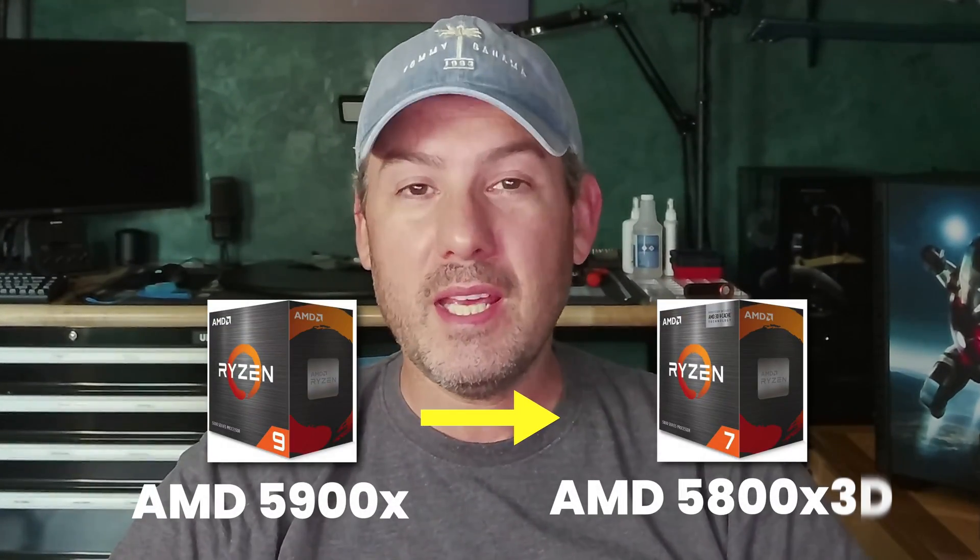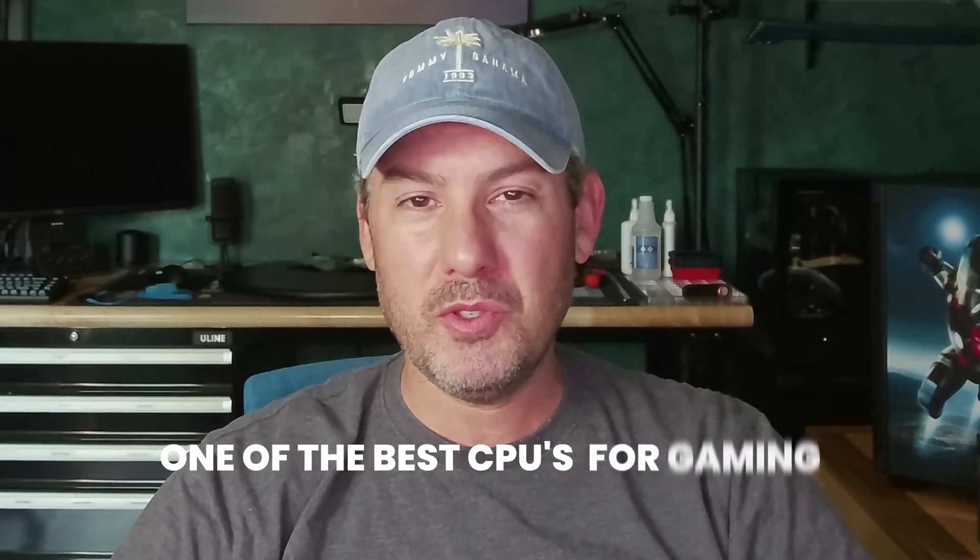In today's video we're going to look at upgrading the CPU from an AMD 5900X to an AMD 5800X3D — one of the better gaming CPUs that's out there today.